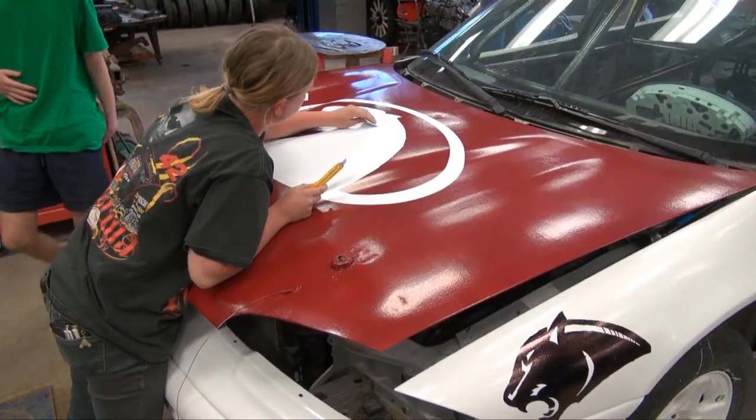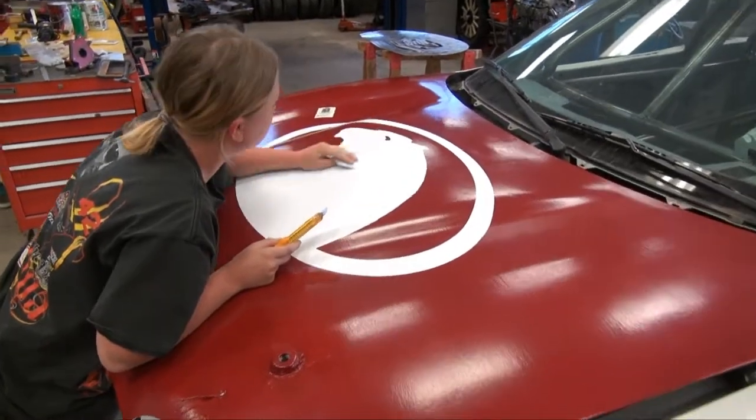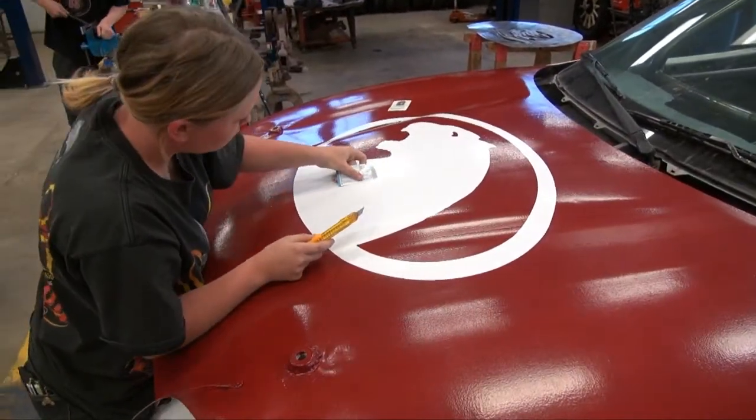So she took the proposal to the principal, Mr. Sherman at that time, and he took it to the board and they got the okay to run this program. With finishing touches in place, the students were anxious to let the racing begin, while instructor James Stonehouse knows they've already won the most important part of the race.